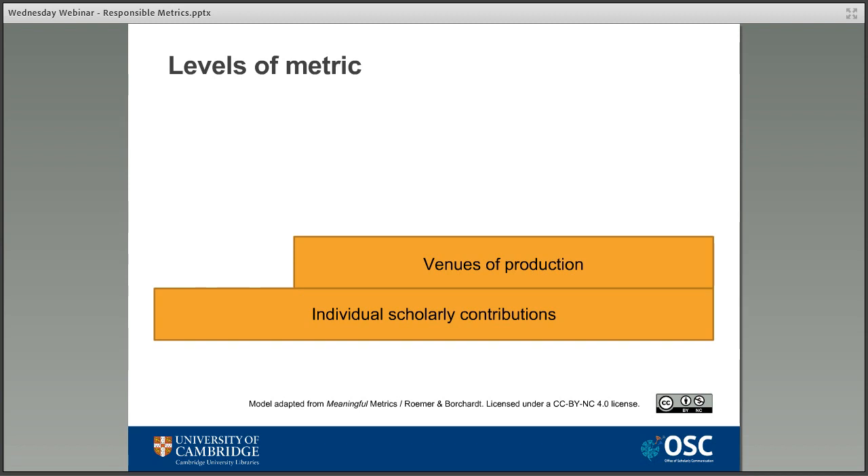The next level is what the authors refer to as the venues of production — this is about the title or format of the publication, for example the journal title that an article is published in, such as Nature. Researchers will often consider things like the impact factor of a particular journal when thinking about where they want to publish, and that's often one of the major parts of their decision making, rightly or wrongly.